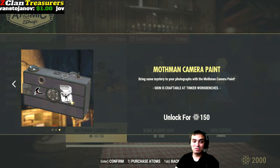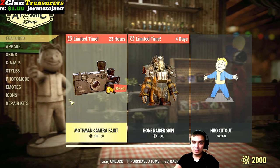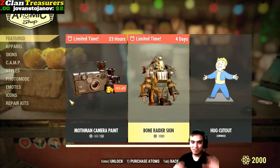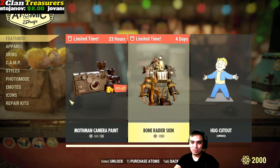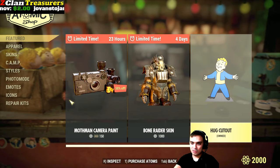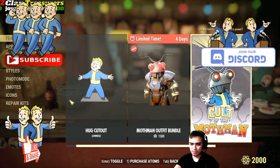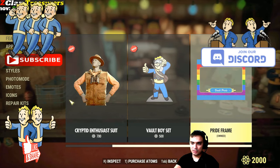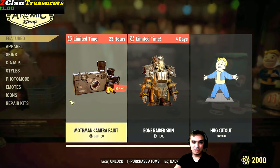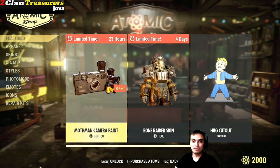I usually — well, it depends to be honest. Whenever there's something funny to make a photo of, I take a shot. So the bone raider is still here, I've still got this hug cutout here, Mothman outfit bundle, Mothman... pretty much nothing else. So this is the only item that we have in the Atom Shop today.